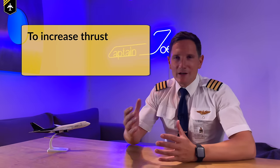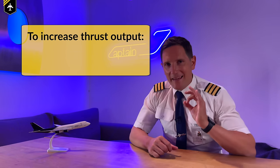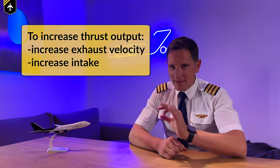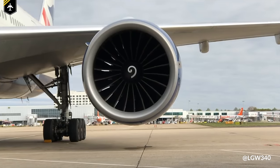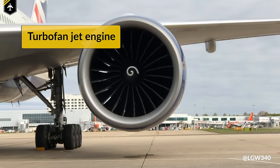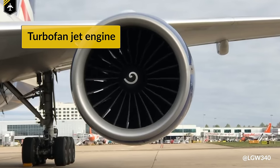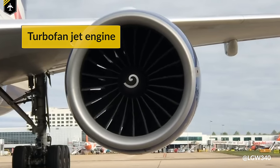So in order to increase our force — which in our case is our thrust output — we must either increase the exhaust velocity, or we have to get more air through the engine at the same time. Keeping that in mind, let's have a look at commercial jet engines. This type of engine is called a turbofan engine — turbo because the entering air is being compressed, and turbofan obviously because of the huge fan at the front of the engine, which primarily accelerates the sucked-in air.